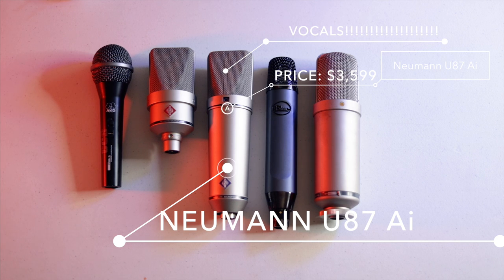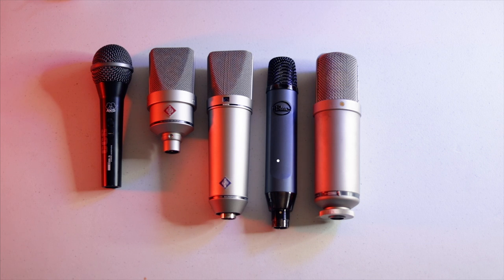The U87 also has a roll-off, polar pattern selector, and a pad, which is really great and worth the investment. It's great for acoustic instruments, vocals, as a decca tree over an orchestra, room mics for drums, or overhead drum microphones when you have a pair. I've noticed it's also used on a few UK radio stations — it's considered a broadcast favorite. At $3,500, four mics in a studio is a bit expensive, but it's absolutely worth it.